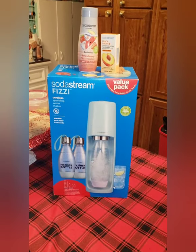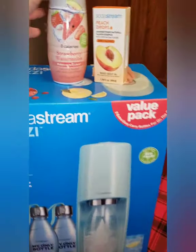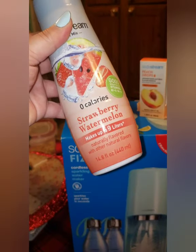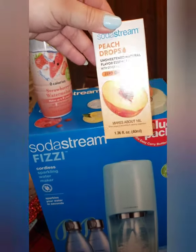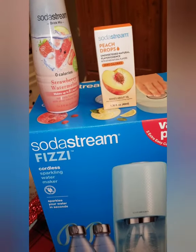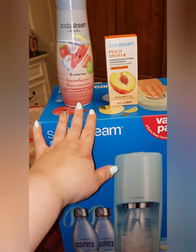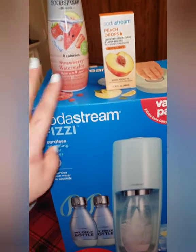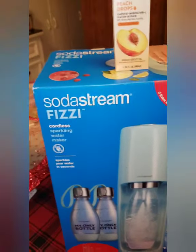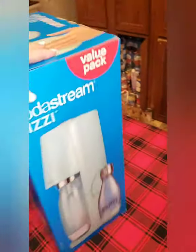Alright guys, we're finally going to be reviewing the SodaStream Fizzi. We will be trying out the strawberry watermelon flavor and then the peach drops, seeing if this one actually tastes like a fruity drink and if this one is just like a flavored water. Let's get into it — I'm going to show you guys the box. You guys already saw the shopping video; this is many days later.